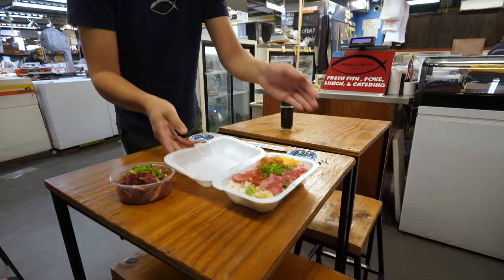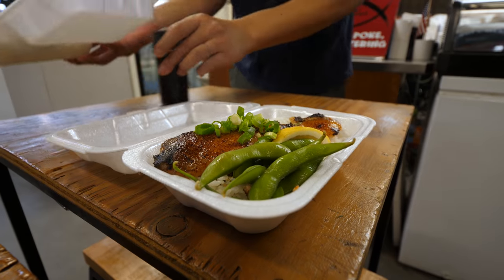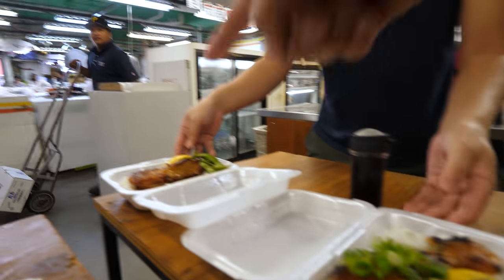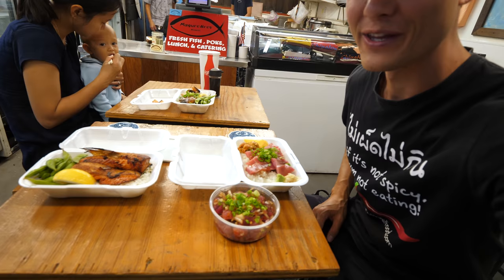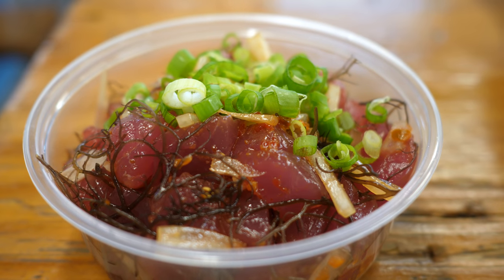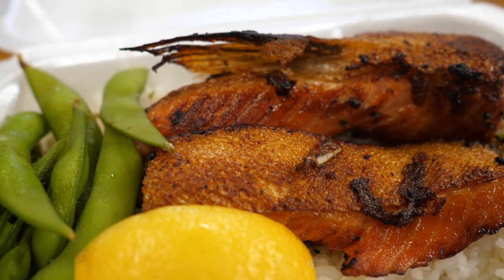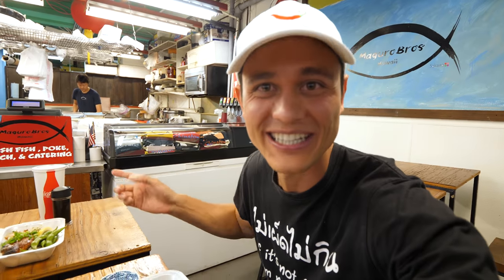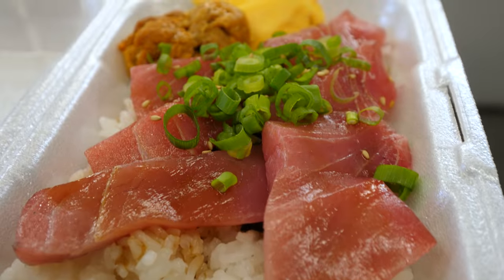Chutor donburi. Arigato gozaimasu. This one is miso grilled salmon, and this one is salmon belly. We were originally sitting at a smaller table, but he thought it was too small for the amount of food we ordered, so he moved us over. They're really nice — they even serve it to you at the table, even though it's a market stall where you walk up to the counter to get your food. He came over to serve it to our table. That was nice of him.